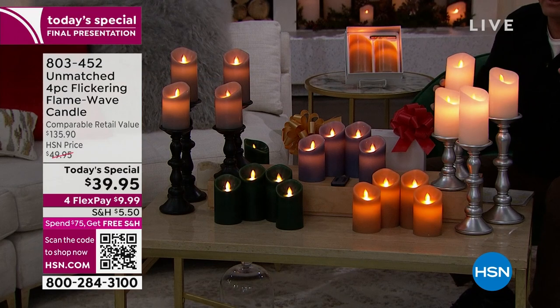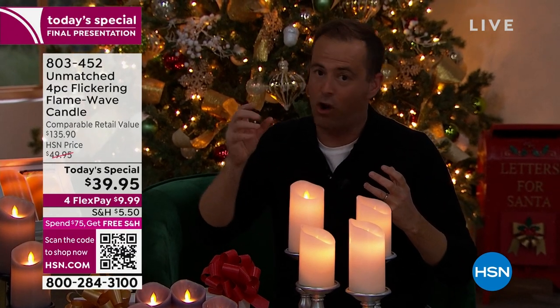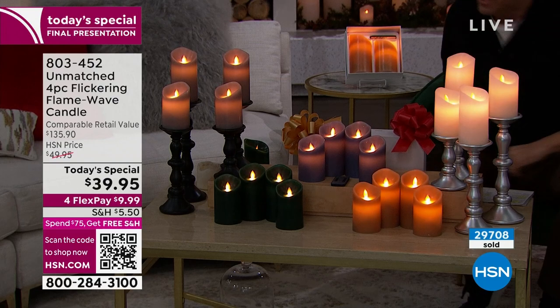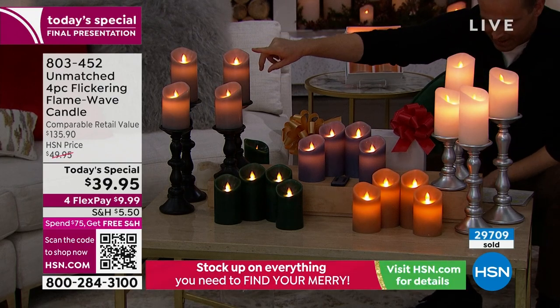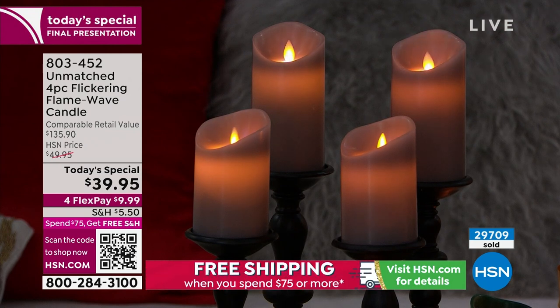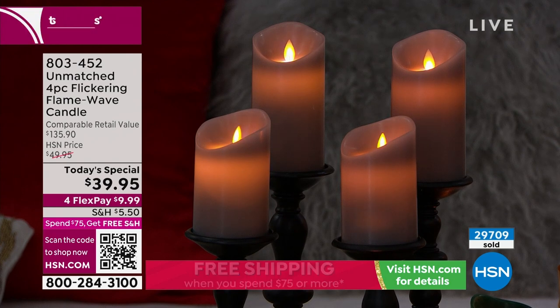You can buy flameless candles and not spend a lot of money, but you know they're not great. These are incredible. They also have a long battery life — you don't have to replace these all the time. We've sold 29,000 and I have around 4,000 left. Over this side I have the silver gray — a beautiful high-end restoration-y feel that's certainly going to look great in so many homes.